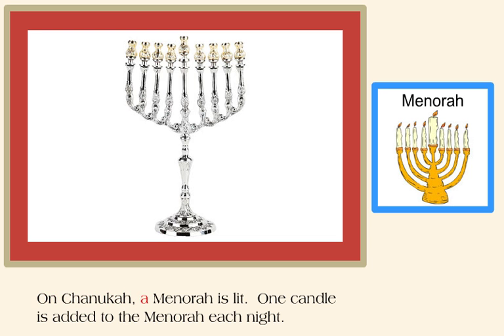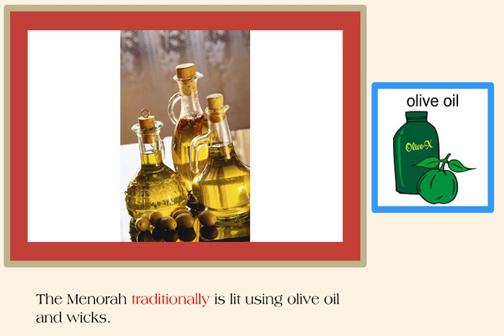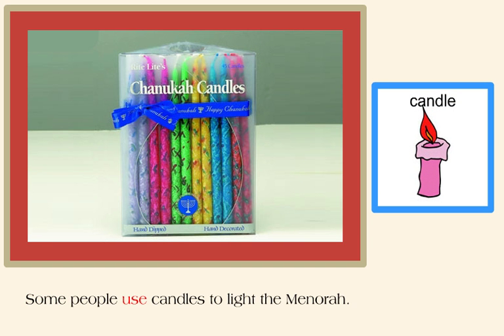On Hanukkah, a menorah is lit. One candle is added to the menorah each night. The menorah traditionally is lit using olive oil and wicks. Some people use candles to light the menorah.